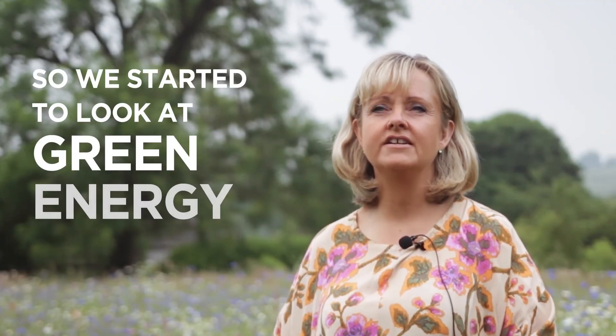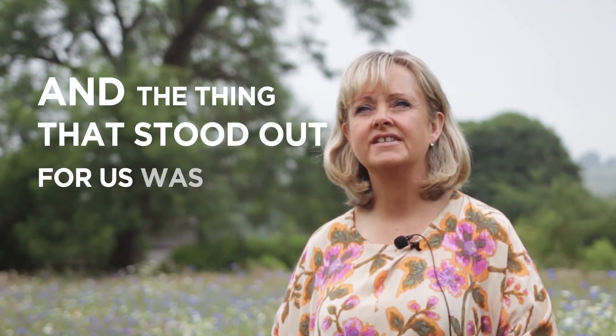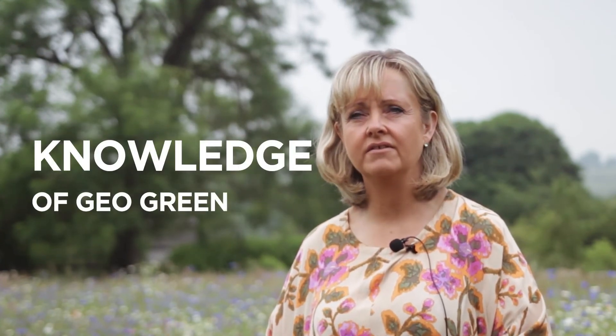We started to look at green energy providers and spoke to a few people before we spoke to GeoGreen. The thing that stood out for us was the enthusiasm but also the knowledge of GeoGreen.